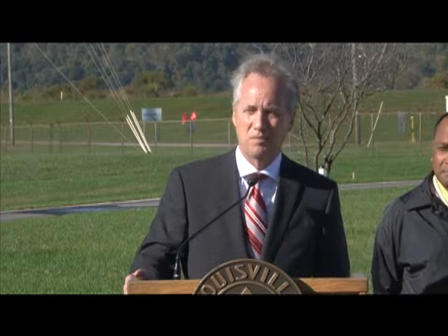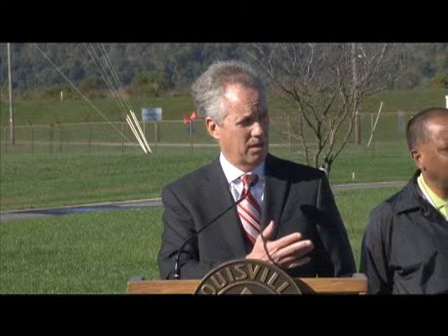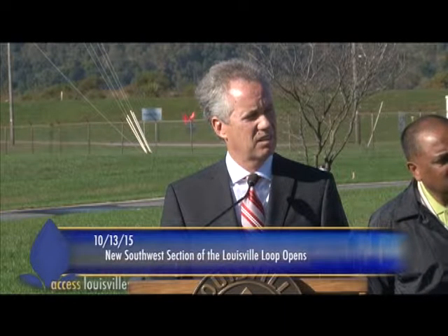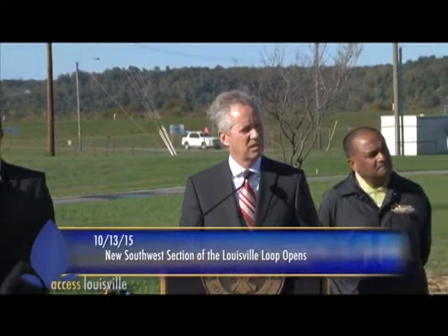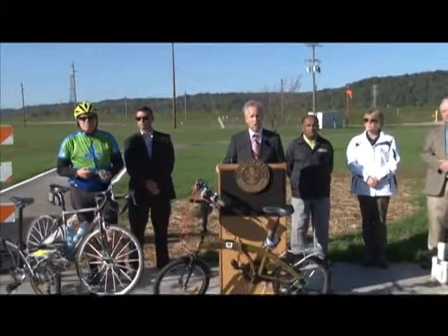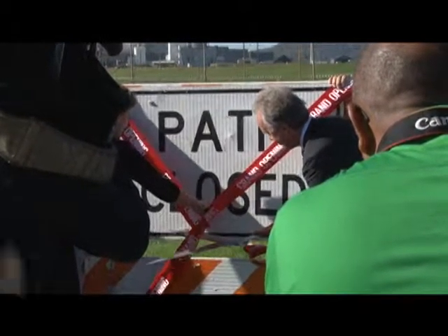Regarding statewide bike paths — that's a great idea. We have enough to do right now inside Jefferson County, but there are some statewide bike paths Lisa may know more about. We're going to take a little bike ride and cut a ribbon first.